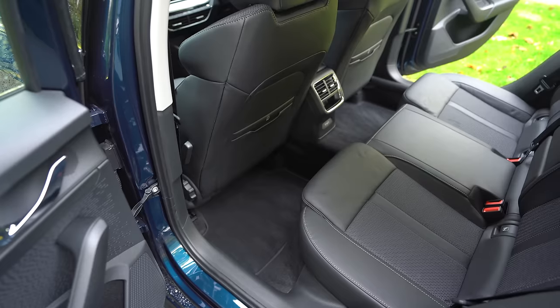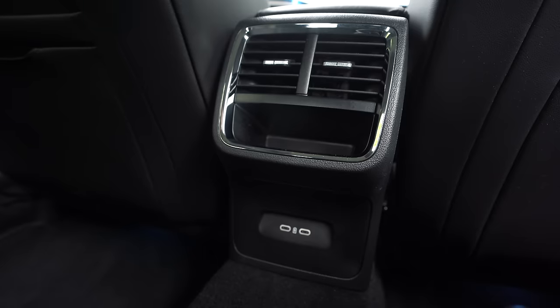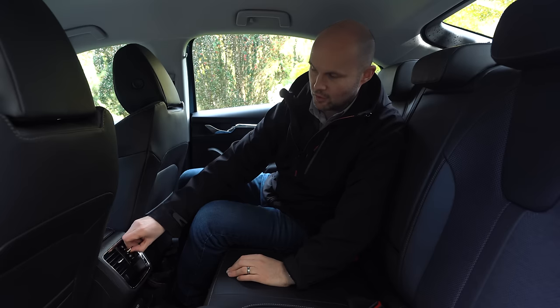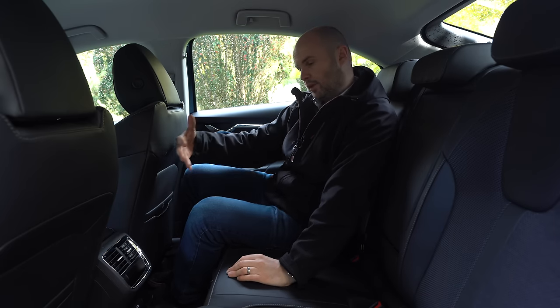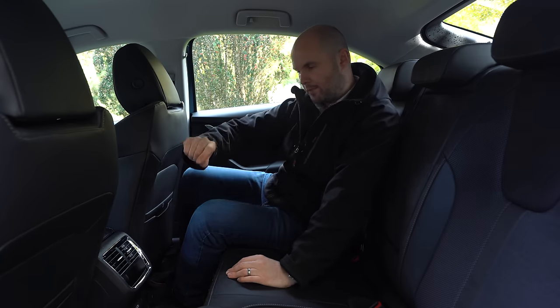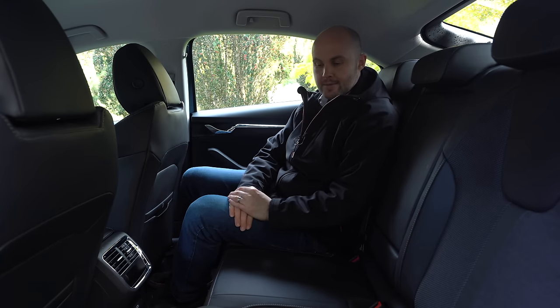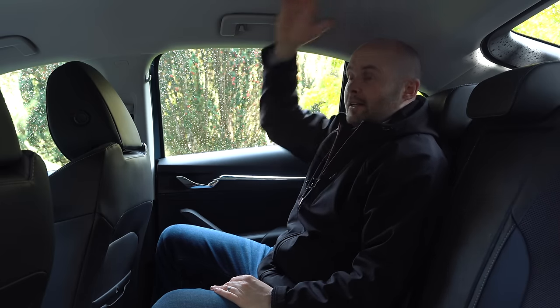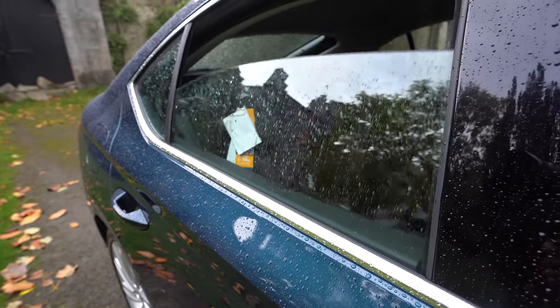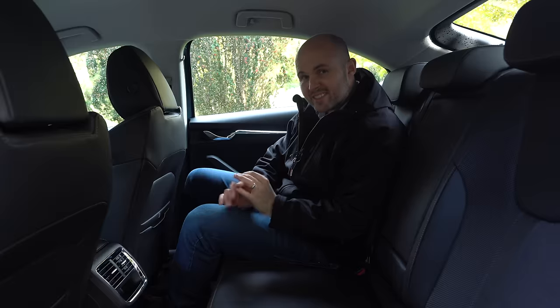There are two ISOFIX points either side. Fairly big hump. Two USB charging options — you're going to need adapters. There are two vents you can turn on and off, but you can't control them with climate control, though you can possibly option climate control in the back. The headroom is again all you need in a car — I'm going to have to keep saying that.